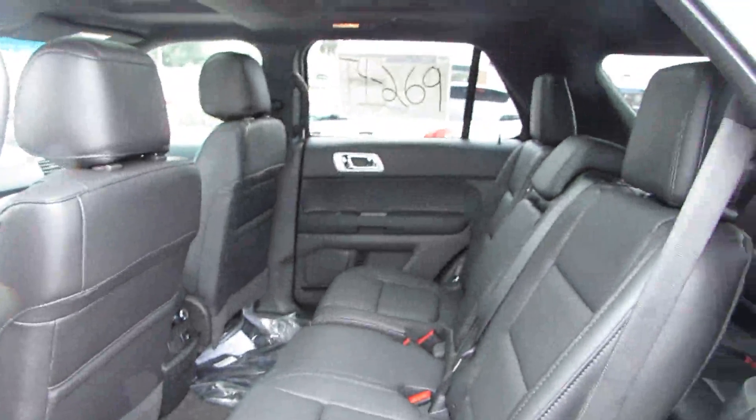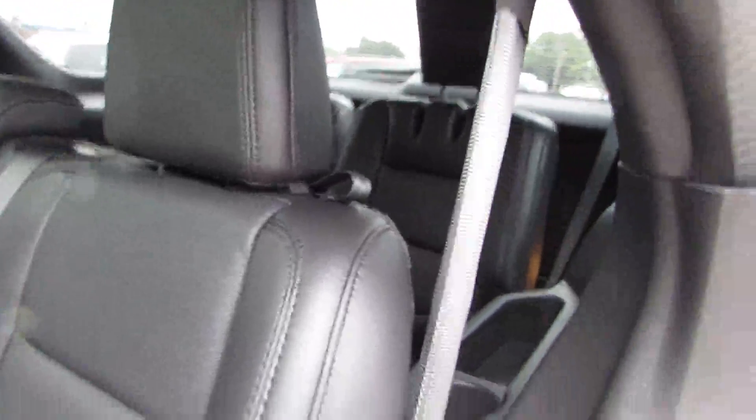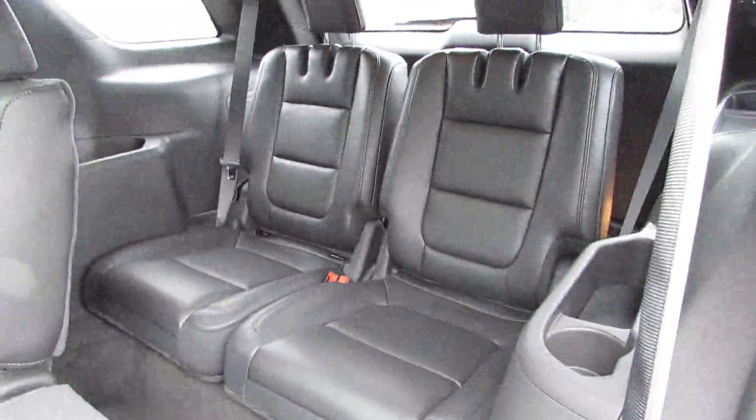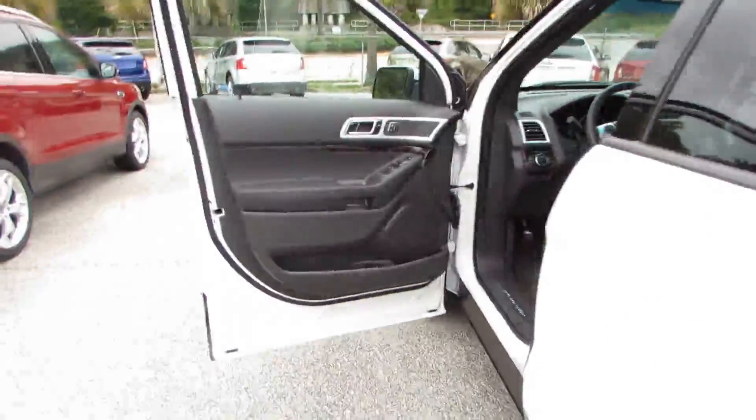Keyless start, floor mats, four wheel disc brakes, aluminum wheels, keyless entry, universal garage door opener, AM/FM stereo radio, climate control, and rear defrost.